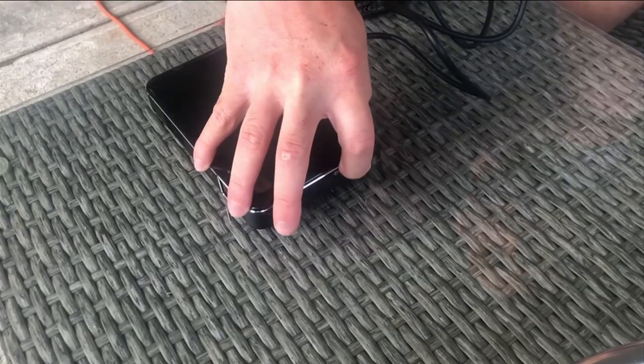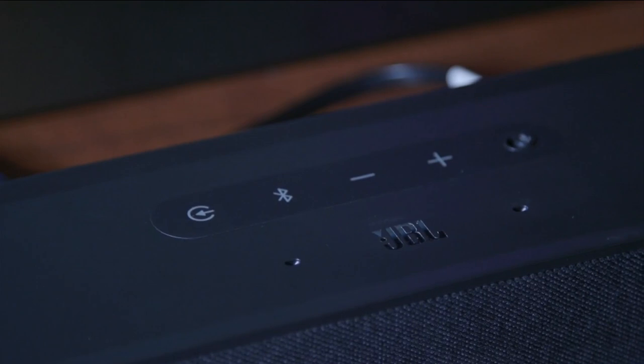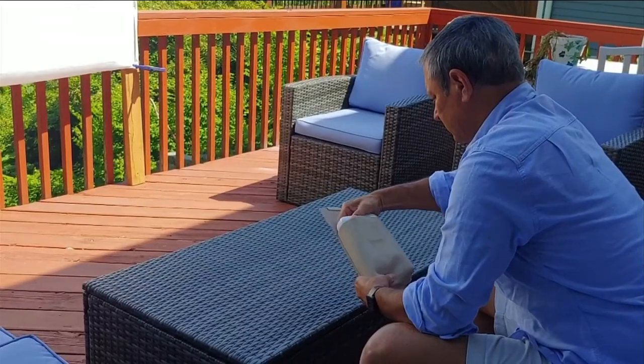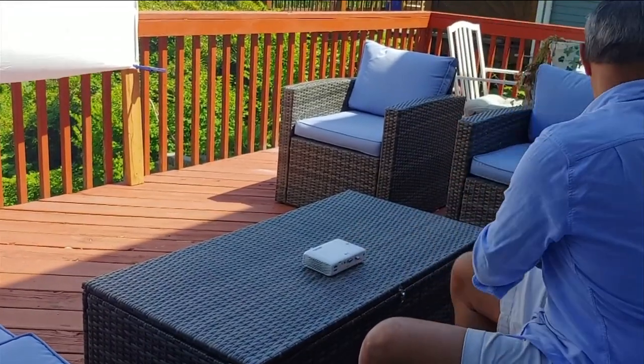Since a lot of mini projectors don't have great sound, you'll want to consider adding an external speaker or a sound bar. And when it comes to setting up your backyard movie night, you'll also need a screen.